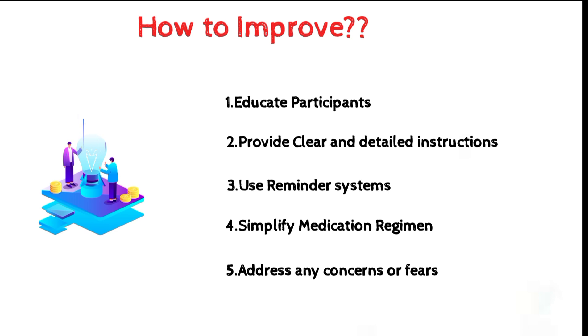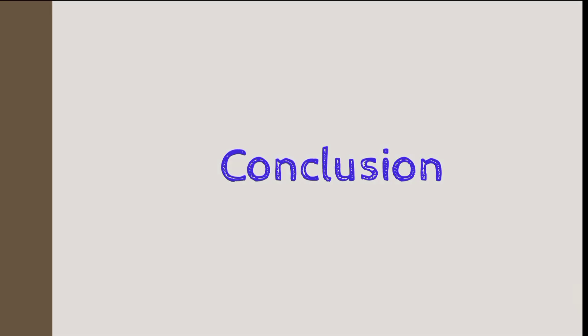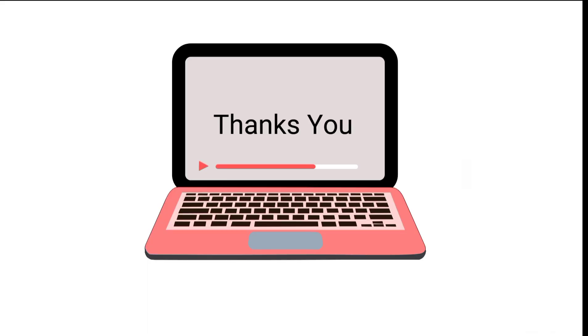In conclusion, study drug compliance is crucial for the success of clinical trials. By understanding the importance of compliance and taking steps to improve it, we can ensure that the data collected is accurate, reliable, and useful for developing new treatments and therapies. Thank you for watching, and don't forget to subscribe for more videos like this.